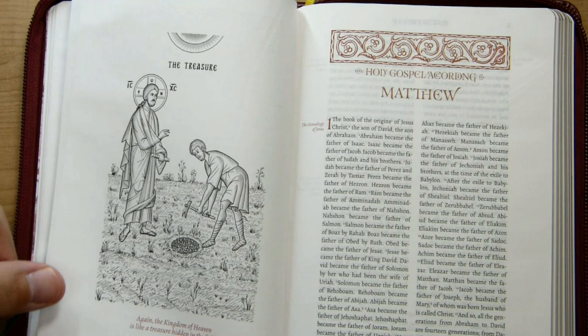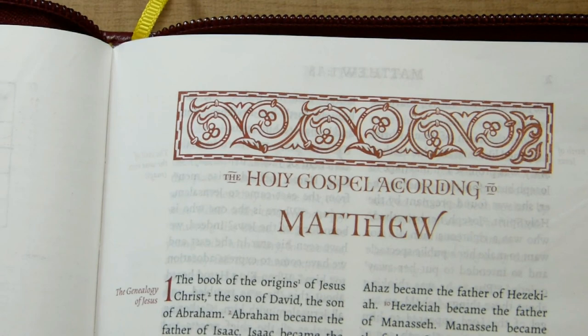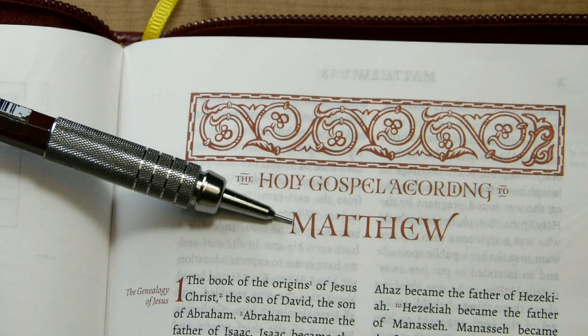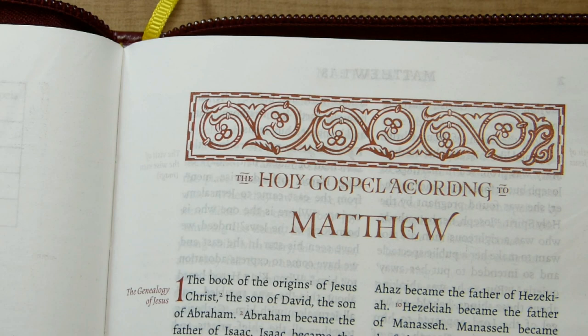There's another illustration, and we're at the beginning of the Gospel according to Matthew, whose title page has a very nice decoration at the top in a dark red ink, with a very interesting font. I find this E quite attractive, and the TH ligature as well.